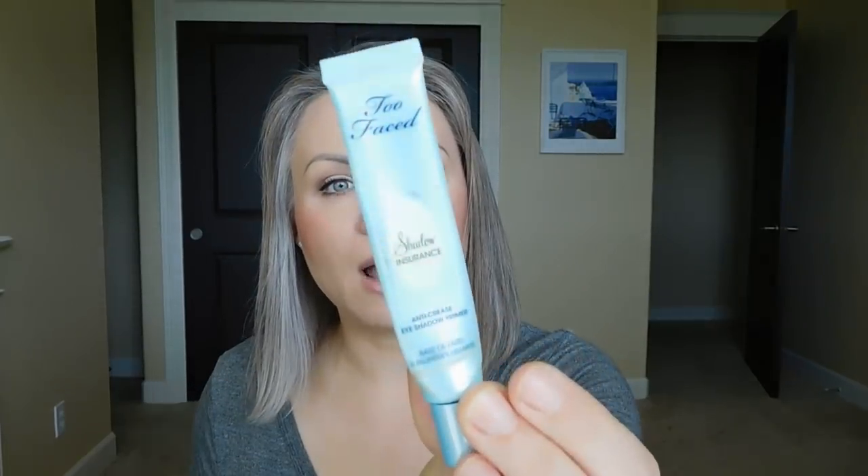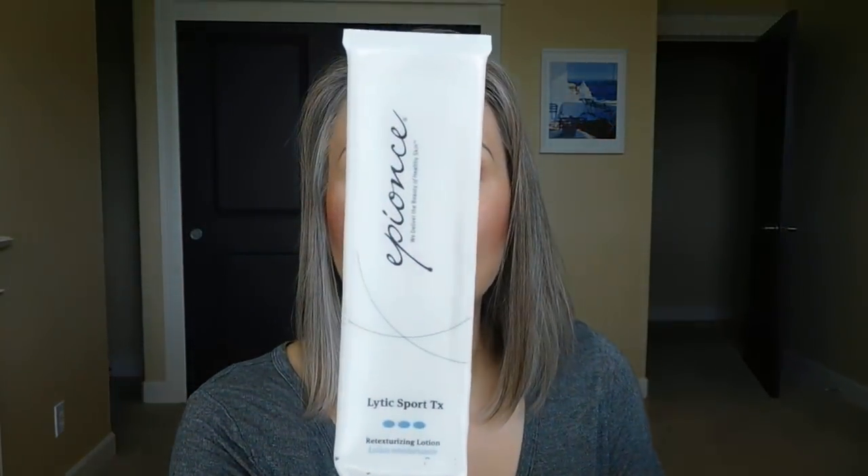I finished my Too Faced Shadow Insurance — I had a backup so I opened that right up. I know I could cut this open and get another few uses out of it, but it lasted me over a year so I'm fine sending it on its way. I use just a pin-sized amount and it helps my eyeshadow stay put all day. Too Faced Shadow Insurance is the only eyelid primer that doesn't make my eyes water — I've tried others from NYX, Milani, La Roche, NARS, and Urban Decay Primer Potion, and all of them make my eyes water. This one is the only exception.